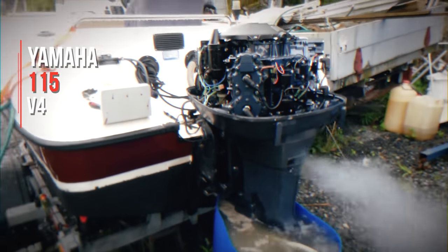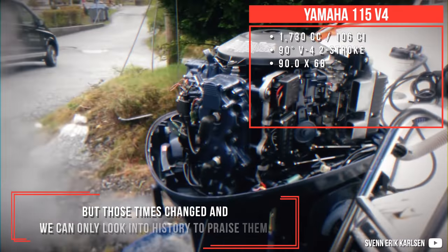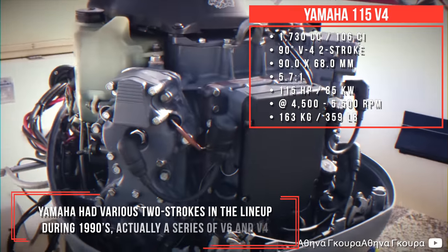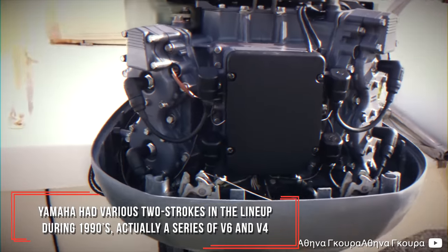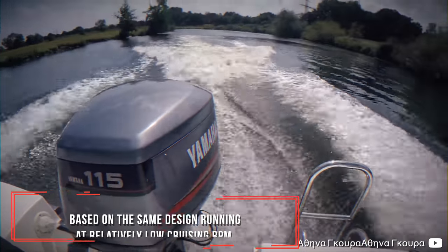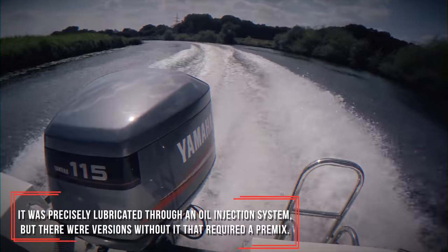Yamaha 115 V4. Two-stroke outboards were a vital part of sales back in the day, but those times changed and we can only look into history to praise them. Yamaha had various two-strokes in the lineup during the 1990s — a series of V6 and V4s based on the same design, running at relatively low cruising RPM. They were precisely lubricated through an oil injection system, though some versions required a premix instead.